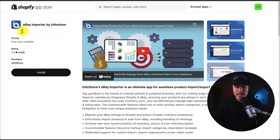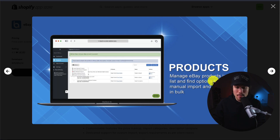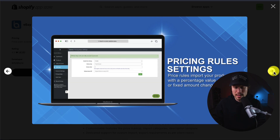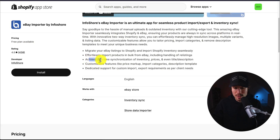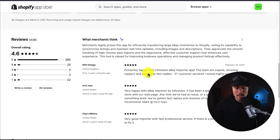The third app is eBay Importer by InfoShore, the ultimate app for seamless product import/export and inventory syncing. It includes an overall dashboard that makes it easy to access everything, manage your eBay products, set import settings, and configure pricing rules. This allows real-time synchronization of inventory, prices, and even titles and descriptions. In terms of pricing, there's a free plan for importing five eBay items, with paid plans starting at $19.99 and going up to $59.99 depending on the number of products. It's sitting at an excellent 4.6 stars with 385 five-star reviews.